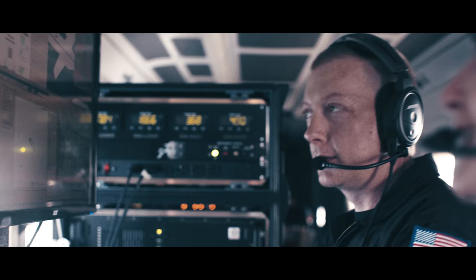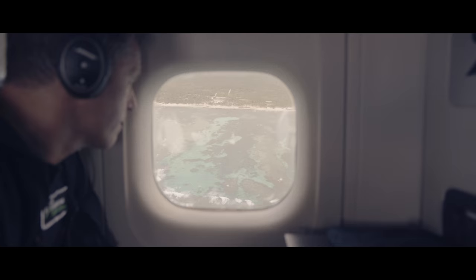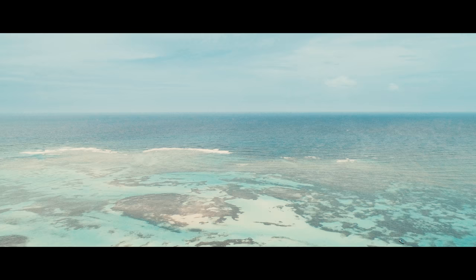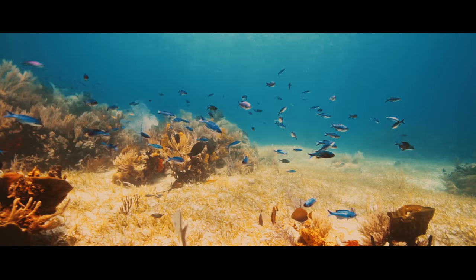We want to make our science and technology applicable anywhere on the planet for coral reefs. The Reefscape project that I lead is really an effort to take what we're doing and learning here in the Caribbean to the global scale, and I hope doing that will generate much more marine conservation in the decades to come.